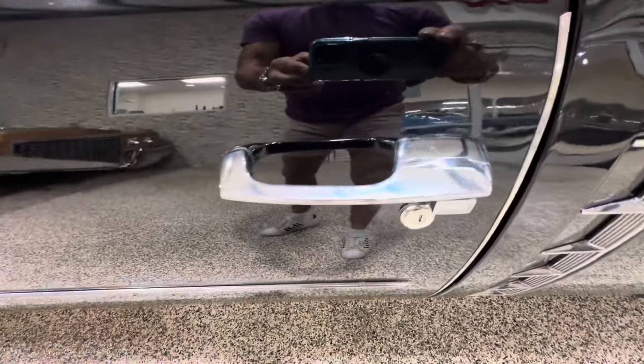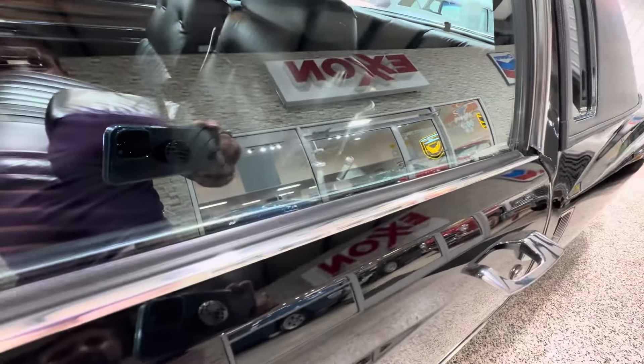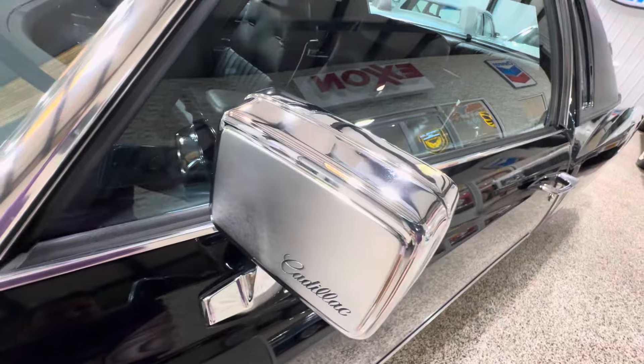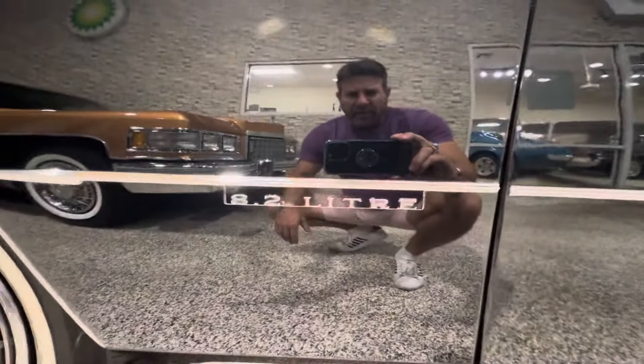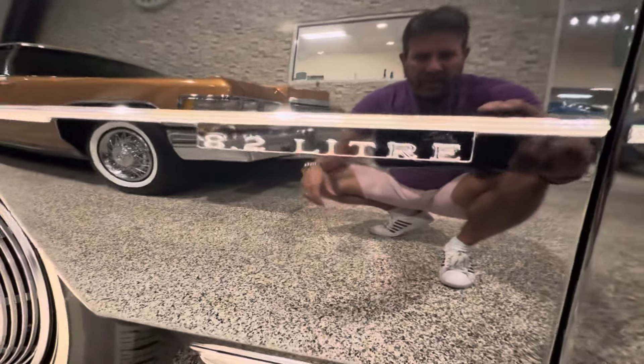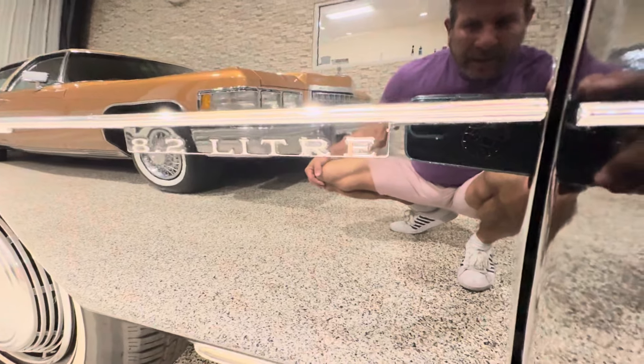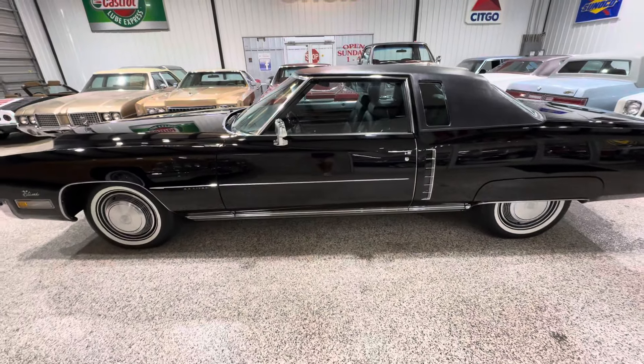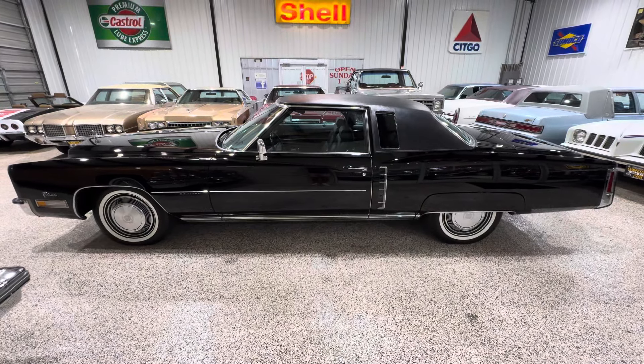Even the door handles — no pitting or anything crazy going on there. All the moldings look great. This has the very fuel-efficient 8.2-liter engine in it. No rust, no rock chips, nothing. I mean, you want to talk about museum quality? This is it, guys — 21,000 miles. Stunning car.